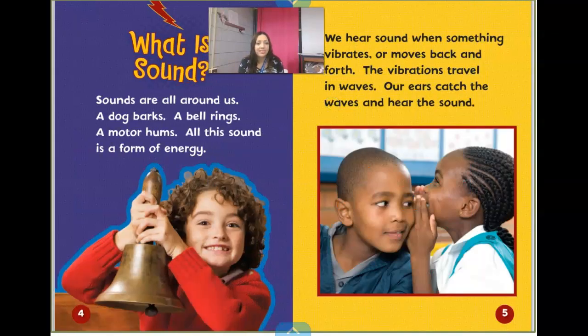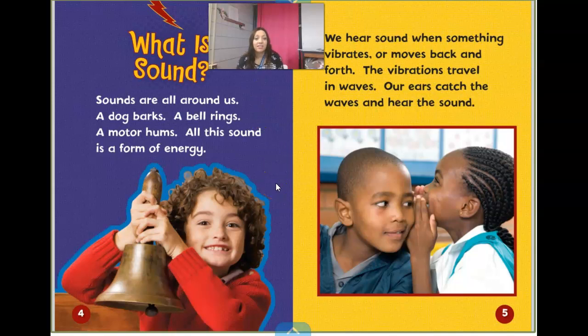So what is sound? Sounds are all around us. A dog barks, a bell rings, a motor hums. All this sound is a form of energy. And there are some really good verbs or actions in there — a dog barks, a bell rings, a motor hums. So there are some different verbs that we heard.